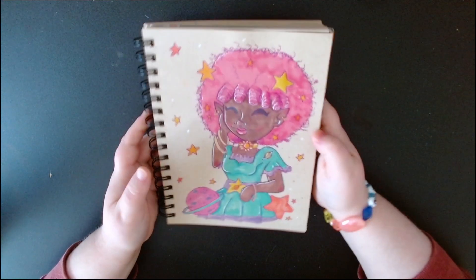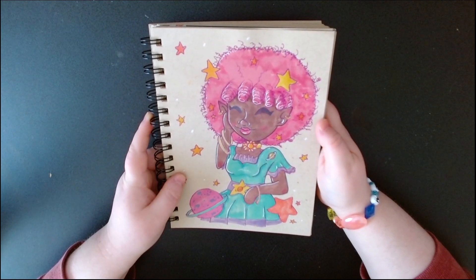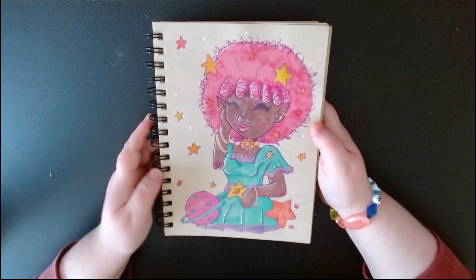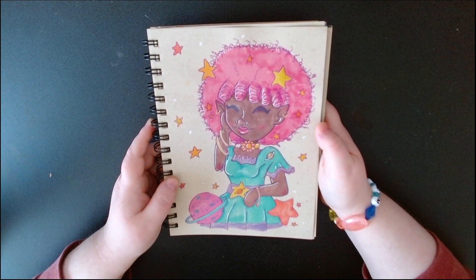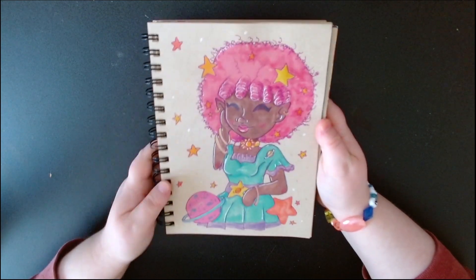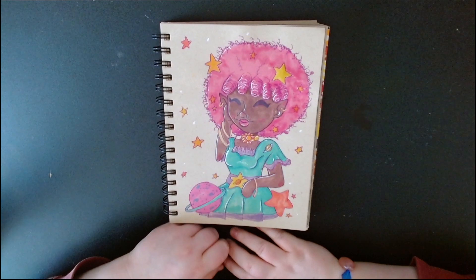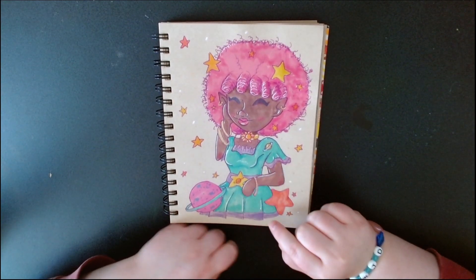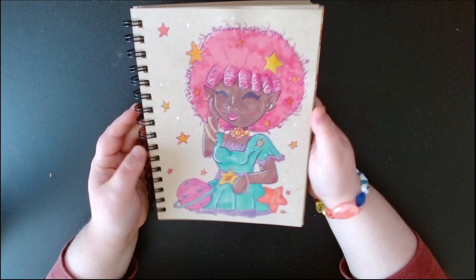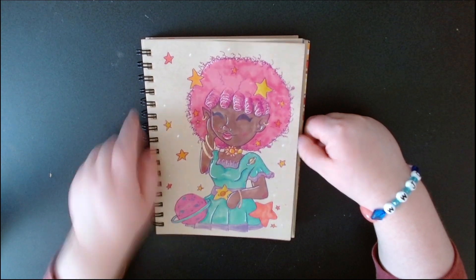I drew my character Eunicea — this was Afro Hair and Stardust. I've only drawn her twice. Drawing her traditionally was actually very hard because I'm used to using symmetry tools digitally. I like the color scheme, though her face could use a little work — it looks a bit squished — but that's okay.